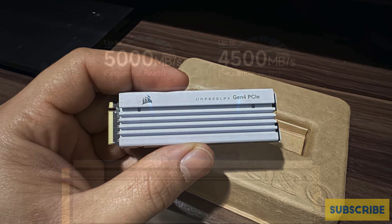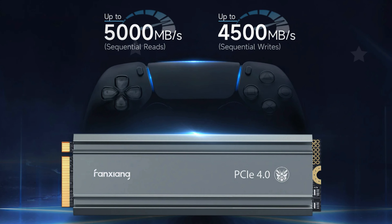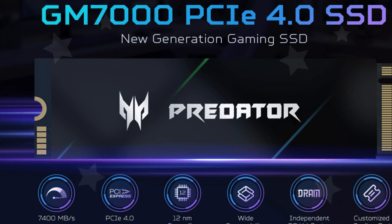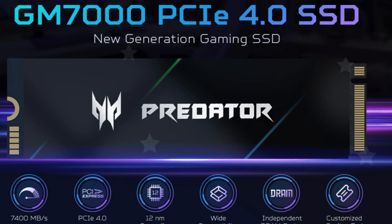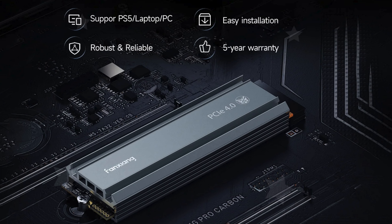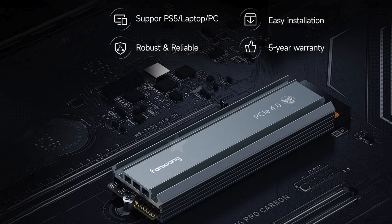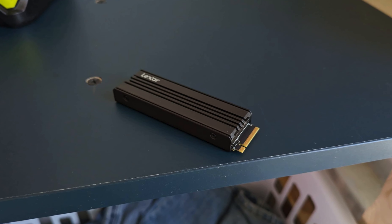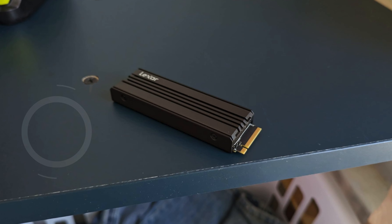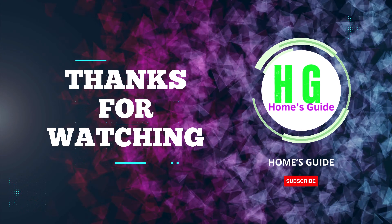In conclusion, choosing the best 2 terabyte SSD for your PS5 can significantly enhance your gaming experience by providing faster load times and ample storage for your favorite titles. Each of these SSDs offers excellent features tailored for the PS5 — make sure to consider your gaming needs and budget when making your selection. Thanks for watching, and don't forget to subscribe, like, comment, and share for more updates on the latest gaming gear and accessories.